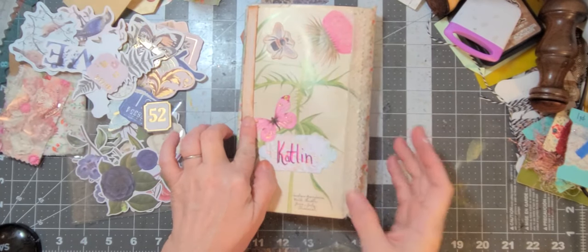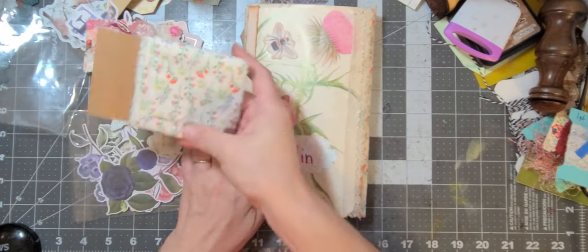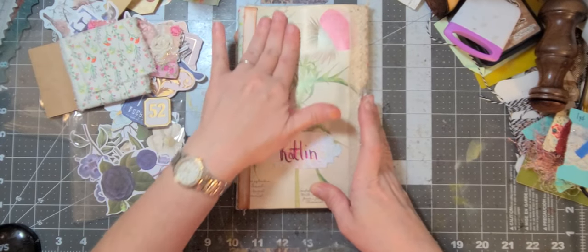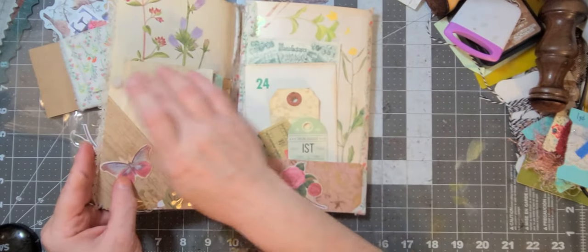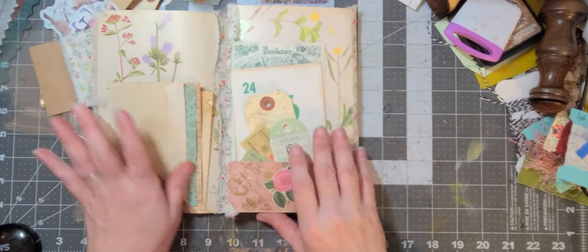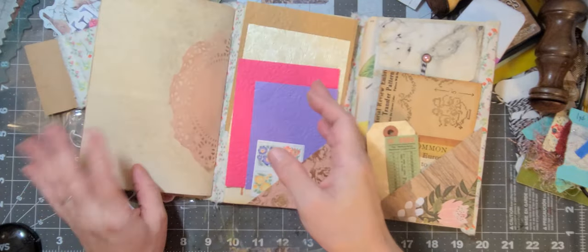I wanted to find a place to put this snippet that I made a long time ago, and a piece of the fabric that's on the spines - I wanted to integrate that somewhere in the book if we can. I can't get too thick though because my little velcro is barely handling it as it is, so we have to be careful how thick we go. But we can do a little bit of embellishing in the journal itself still.